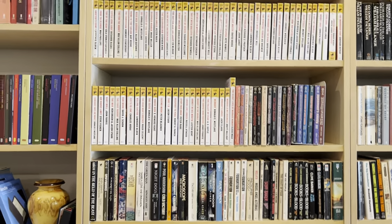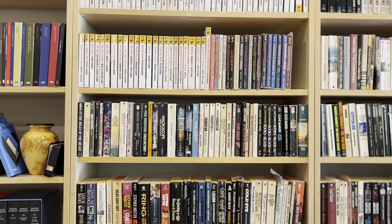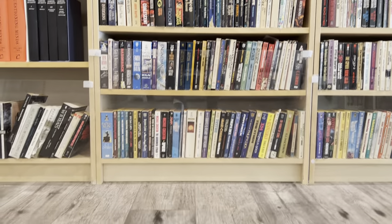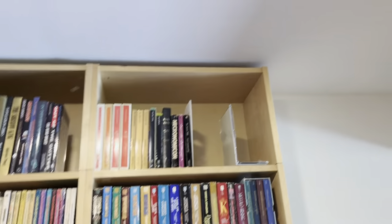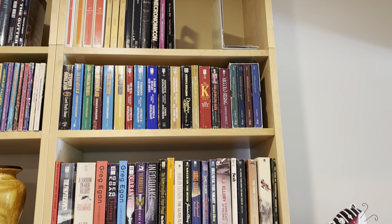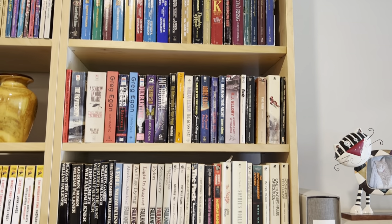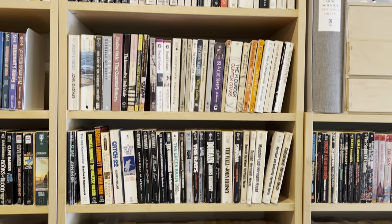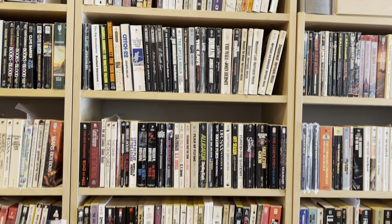And now we're going into just my regular mass market paperbacks. More anthologies at the top, more paperbacks.